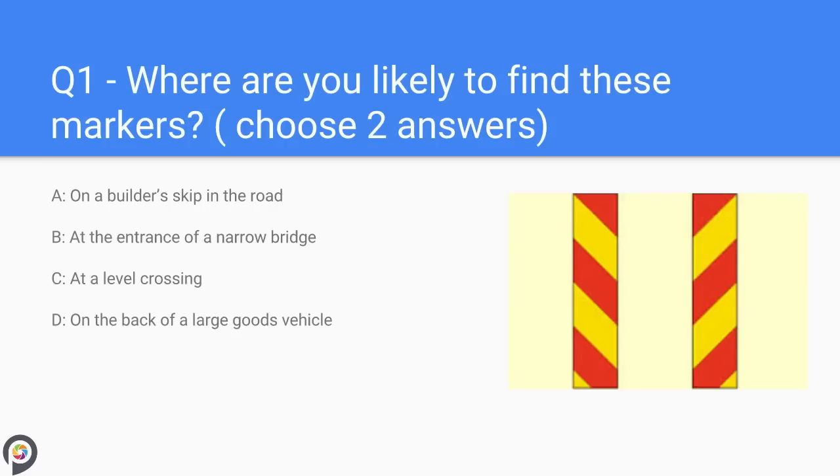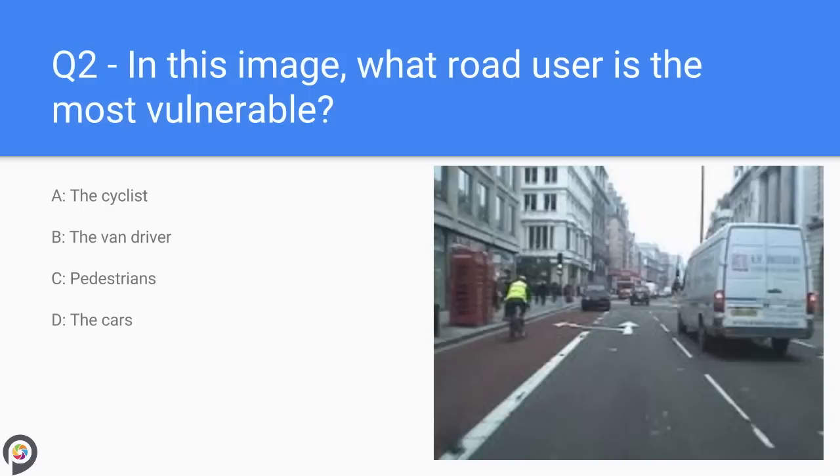Question one: where are you likely to find these markers? A) on a builder's skip in the road, B) at the entrance of a narrow bridge, C) at a level crossing, D) on the back of a large goods vehicle. These markers are fitted to all vehicles over 13 metres long and on rubbish skips in the road.